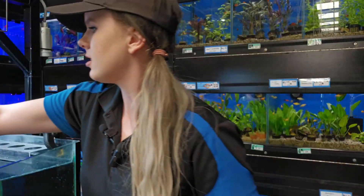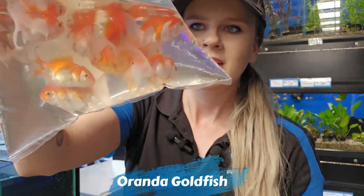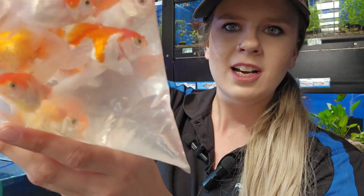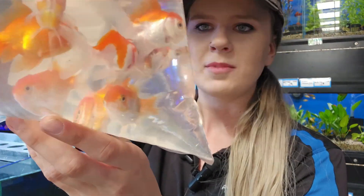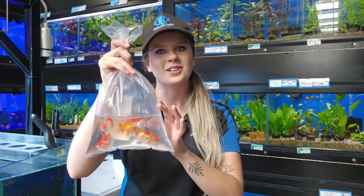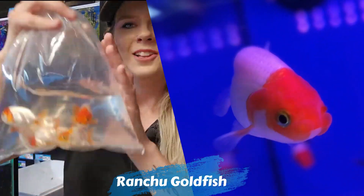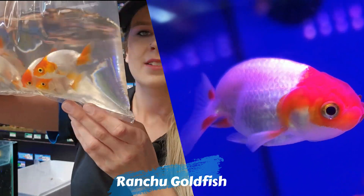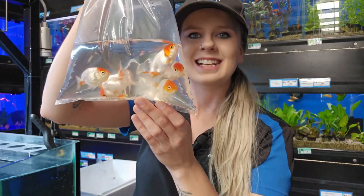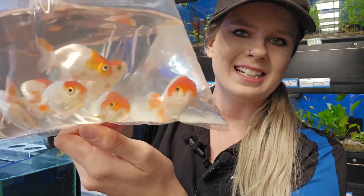Check out these assorted orandas that came in — these are your five centimeter assorted orandas, and you can already see some really nice strong wen growth and really good shaped tails. There's even a little tri-color cutie in this bag, so five centimeter assorted orandas — a really good time to buy. And if you're more of a ranchu fan, we managed to get some more of our beautiful Japan red and whites — really lovely shape, some gorgeous chubby cheeks in this lot. The last lot sold really fast so we're really happy we managed to get some more of those cuties.